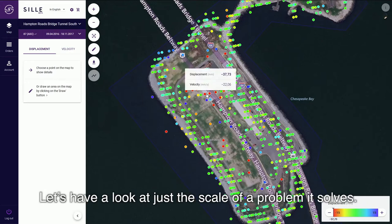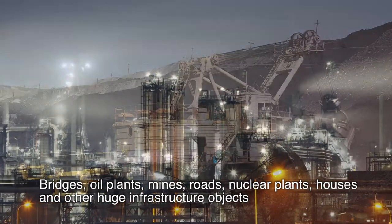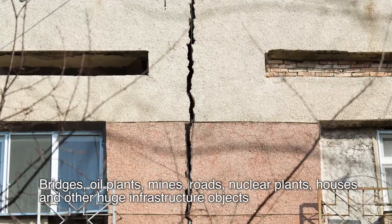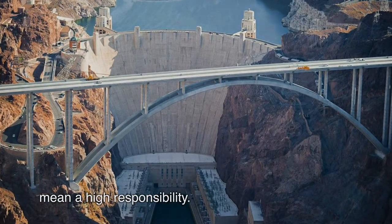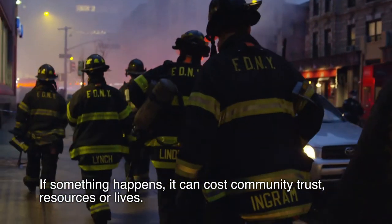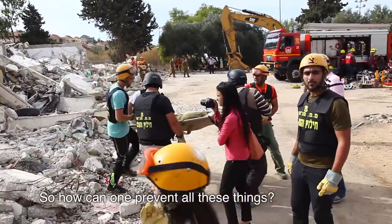Now let's have a look at just the scale of the problem it solves. Bridges, oil plants, mines, roads, nuclear plants, houses, and other huge infrastructure objects mean a high responsibility. If something happens, it can cost community trust, resources, or lives. So how can one prevent all these things?